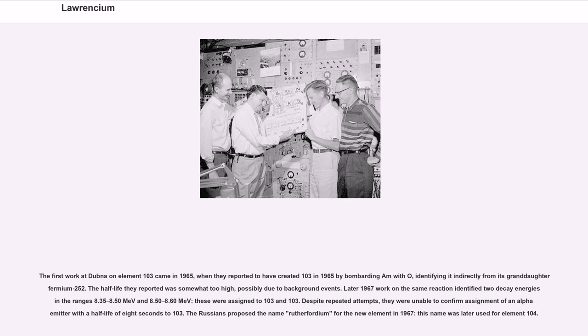The first work at Dubna on element 103 came in 1965, when they reported creating Lr-256 by bombarding americium with oxygen-18, identifying it indirectly from its granddaughter Fm-252. The half-life they reported was somewhat too high, possibly due to background events. Later 1967 work on the same reaction identified two decay energies in the ranges 8.35–8.50 MeV and 8.50–8.60 MeV, assigned to Lr-256 and Lr-257. Despite repeated attempts, they were unable to confirm an alpha-emitter with a half-life of 8 seconds assigned to Lr-256. The Russians proposed the name Rutherfordium for the new element in 1967; this name was later used for element 104.